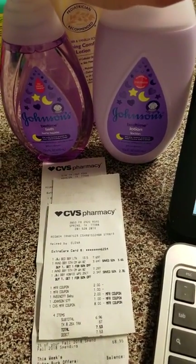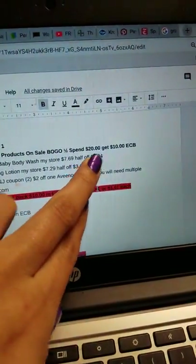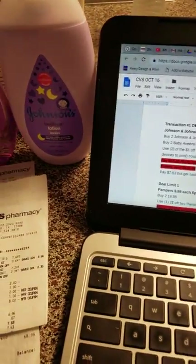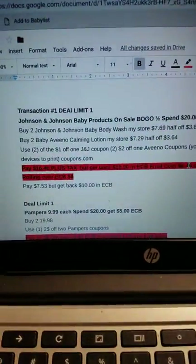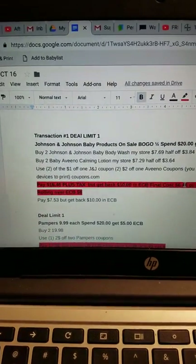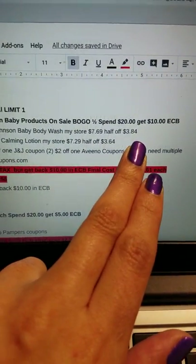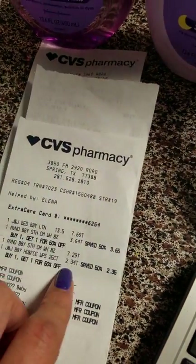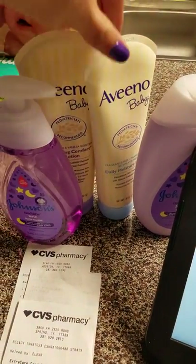This deal is Johnson's and Aveeno — buy one get one half off — and if you spend $20 you get $10 back, which I thought was a great deal since I need a lot of baby things. I bought two of the bedtime lotions, one lotion and one body wash. They rang up at $7.69 and half off that's $3.84. My receipts look different each time I go — they seem to modify something.